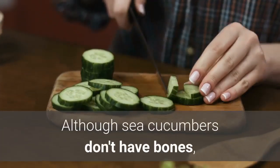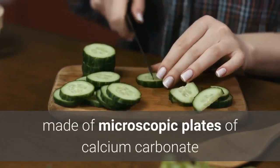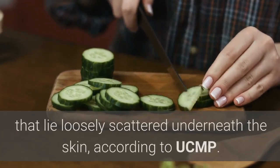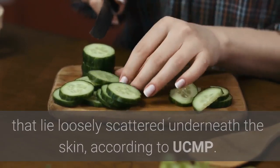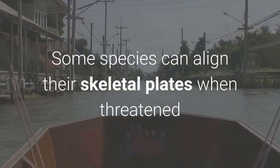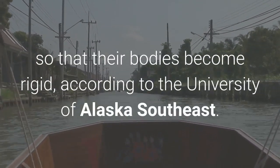Although sea cucumbers don't have bones, many species have a rudimentary skeleton made of microscopic plates of calcium carbonate that lie loosely scattered underneath the skin, according to UCMP. Some species can align their skeletal plates when threatened so that their bodies become rigid, according to the University of Alaska Southeast.